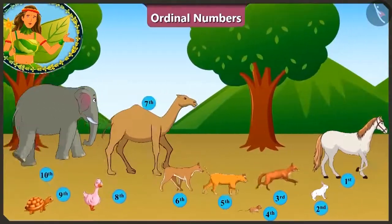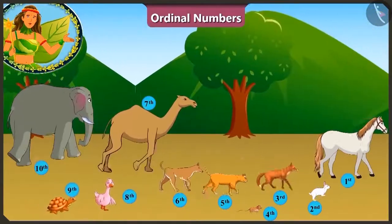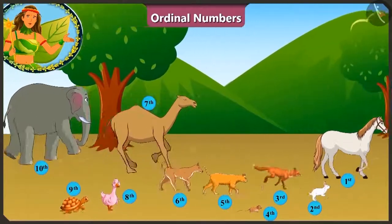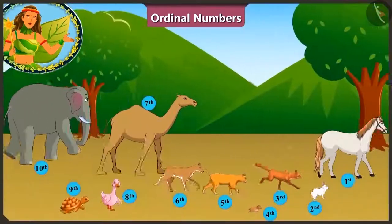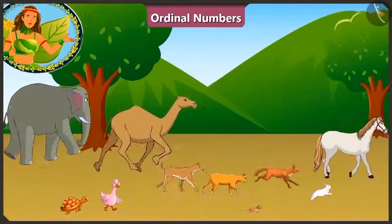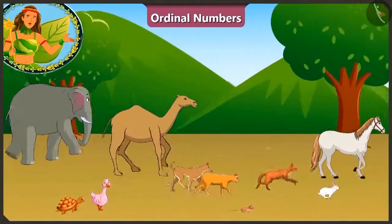And at the tenth position is the tortoise. The horse has overtaken the rabbit. Now the horse is running at the first position. Who is at the last position? Oh! That's the elephant! The elephant looks very tired!